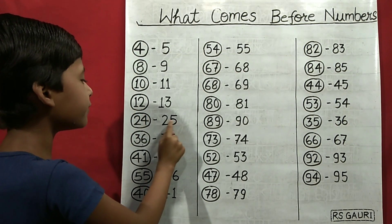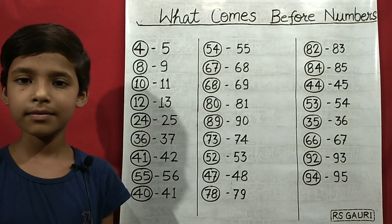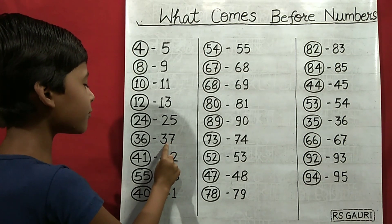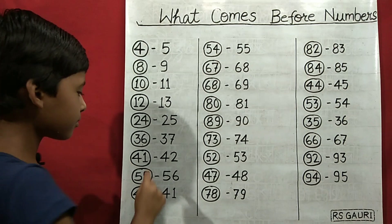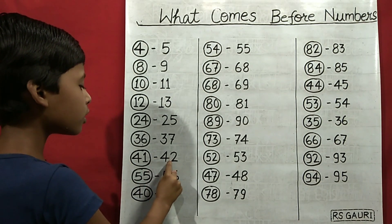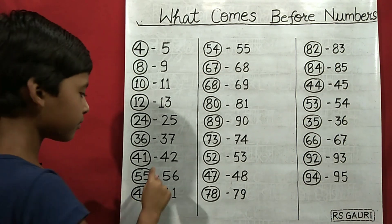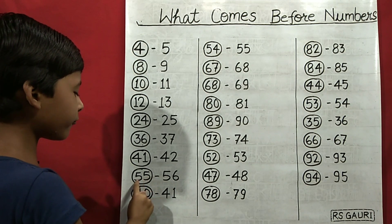25 comes before 24. 37 comes before 36. 42 comes before 41. 56 comes before 55.